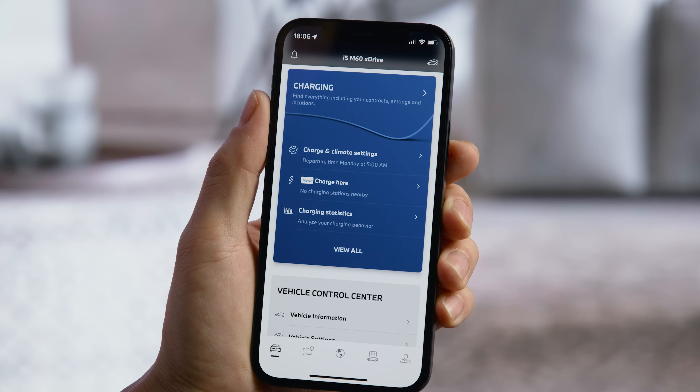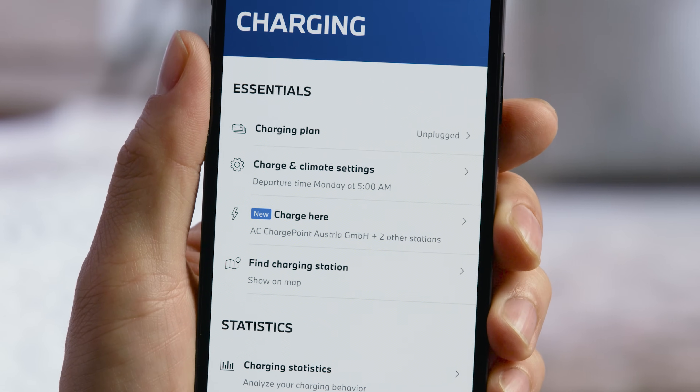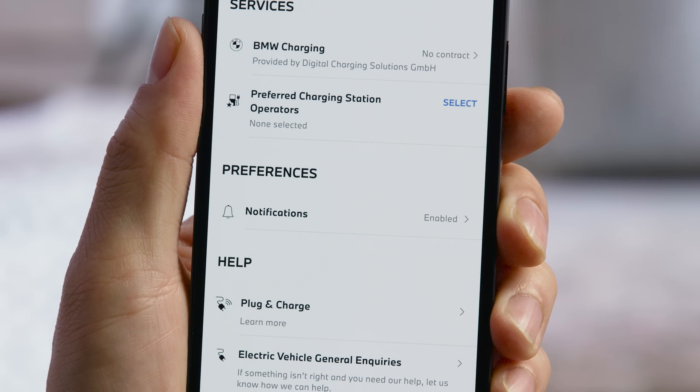For electric BMWs, the Charging Hub provides many features for public and home charging.